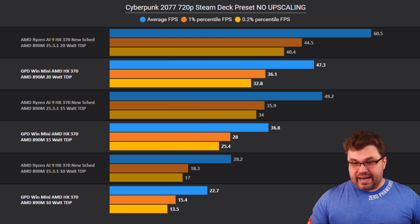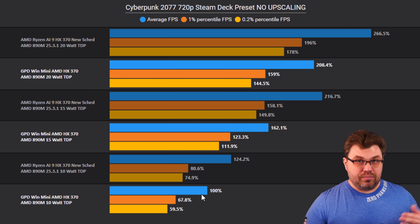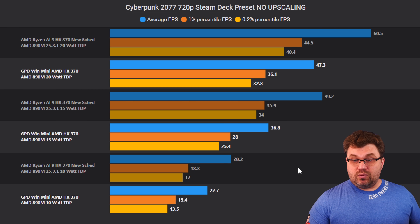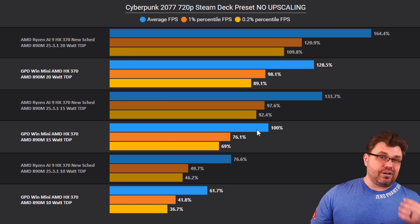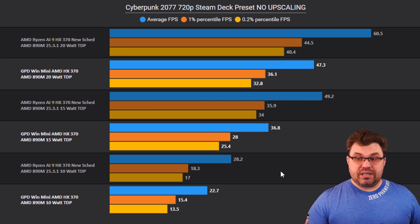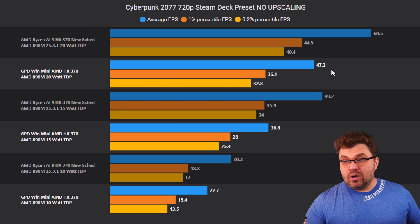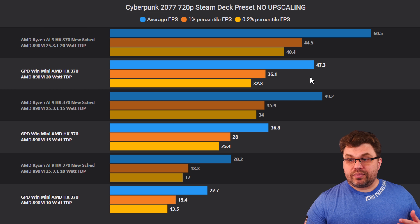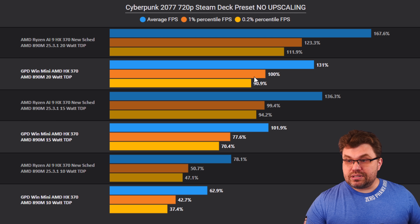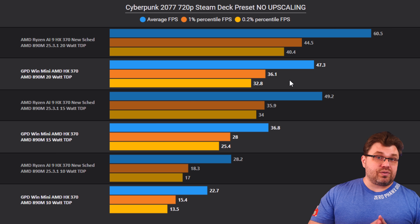Going to 20 watt, we're 28% better on averages and 23% better on one-percentile. So giant increases here, all on EPP 90. These are massive improvements in Cyberpunk, which really needs both CPU and GPU working well together — and the new drivers deliver exactly that.